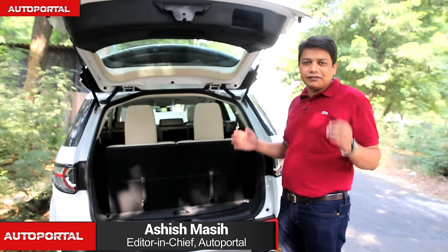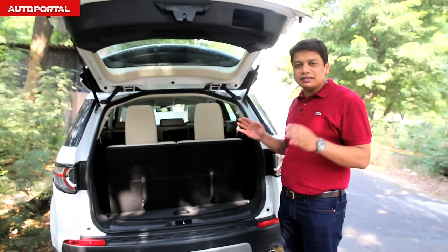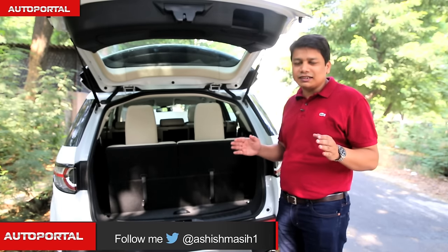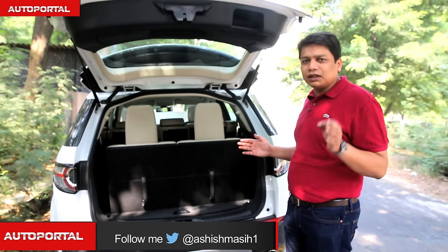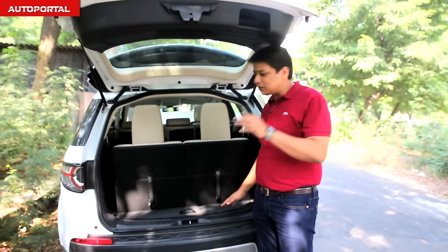The biggest advantage the Discovery Sport has against its main rivals — the Volvo XC60, the BMW X3, as well as the Audi Q5 — is the fact that this car is a proper seven-seater. With all seven seats up, including the last row, there's very minimal boot space, but you can increase that by stowing away the seats.